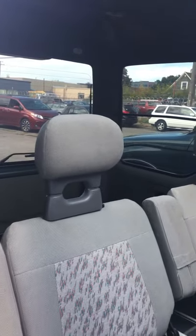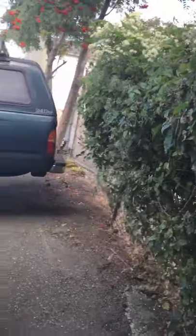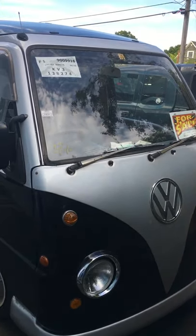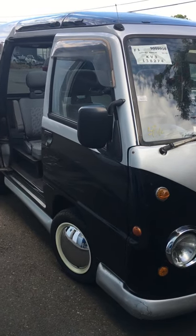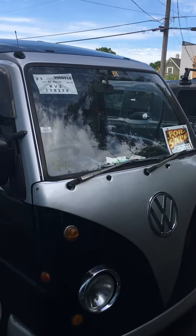Oh my god, why are you selling it? Just brought it over here to show it. What year is it? It's a '92 with 66,000 miles on it. What are you selling it for? $1,500 or best offer. What kind of engine does it have? 660 cubic centimeter. All these K-cars have like a 660cc engine.